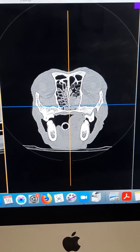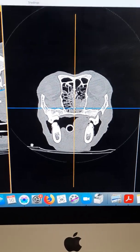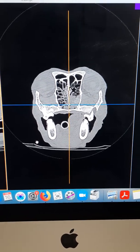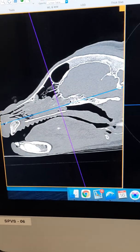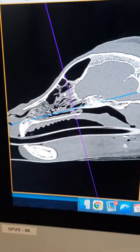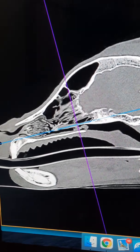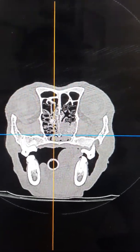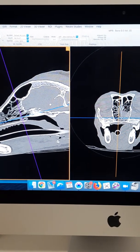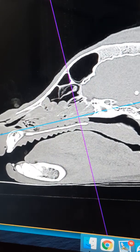Today we performed a CT scan. We can see the extent of the soft tissue lesion has progressed rostrally and also increased in size within the nasopharynx. On the lateral view, looking at the left nasal cavity, we can see the cribriform plate, the ethmoid turbinates, and all these turbinates are looking very normal because that's the normal side. When we move on to the right-hand side, we can see that it's all filled up with soft tissue lesion.